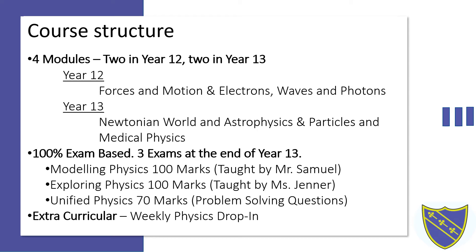We support students through year 12 and year 13 in many different ways, one of these being the weekly physics drop-in, where students can come for an hour after school to problem solve or go through any question they need help with.